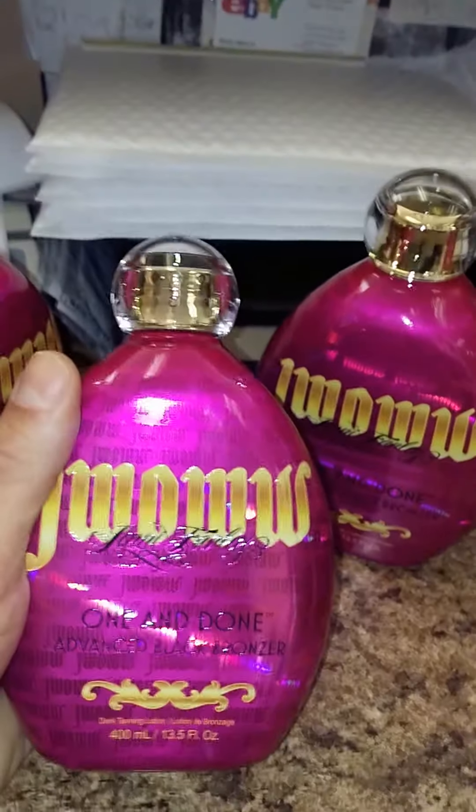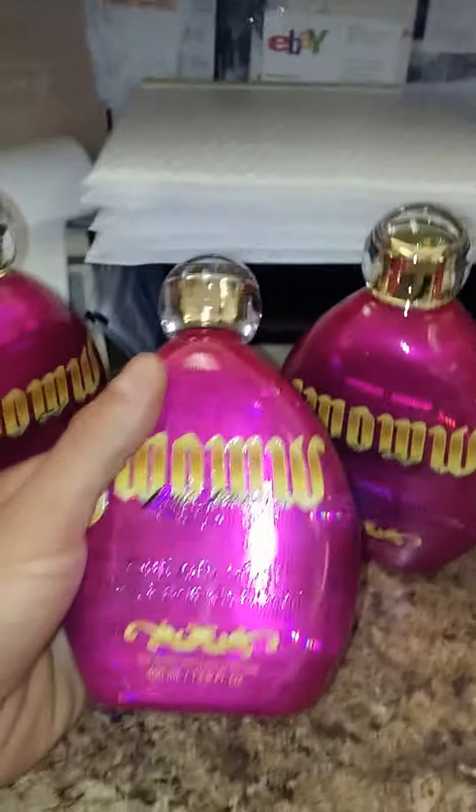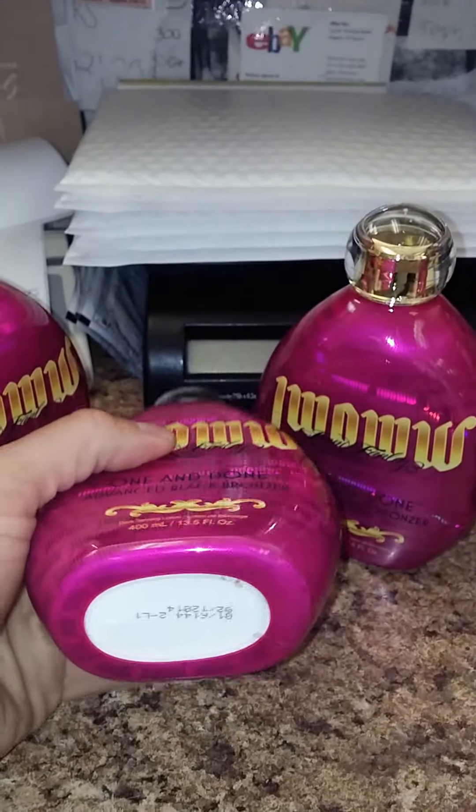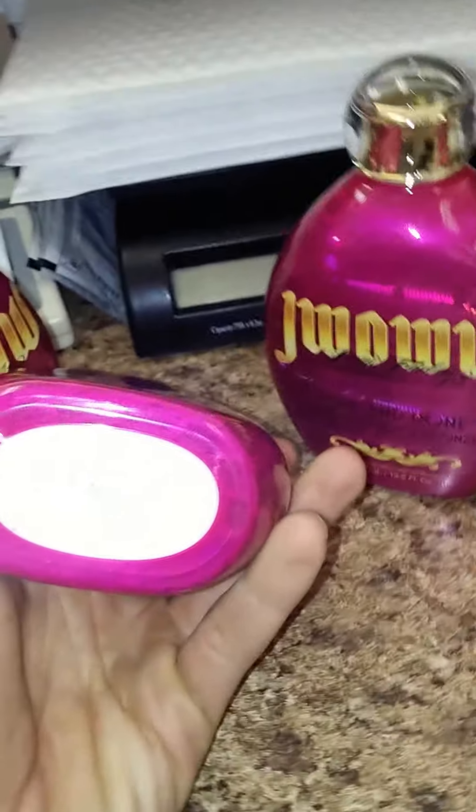Hey guys, so we have a brand new bottle of JWoww One and Done black bronzer right here. A lot of you have some mixed opinions about what the numbers on the bottom of the bottle mean, and I'm going to hopefully clarify that for you.